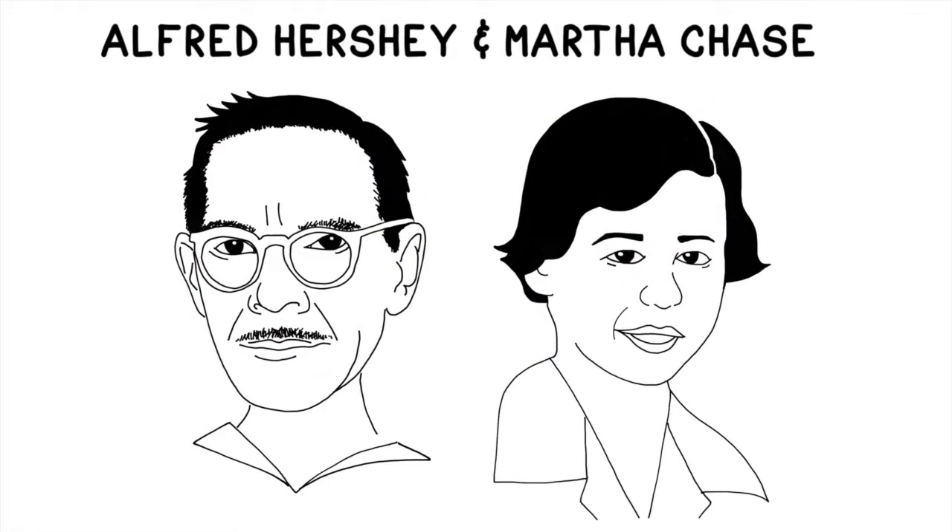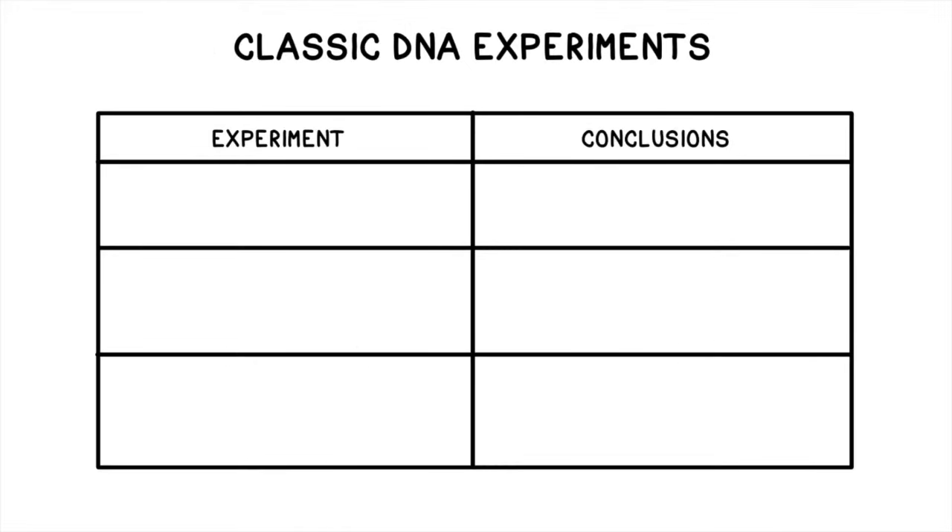Dr. Alfred Hershey and Dr. Martha Chase's now-famous experiment was actually the third investigation into what genes are made of. They learned from the previous work of Frederick Griffith in 1928 and Oswald Avery, Colin McLeod, and Maclyn McCarty in 1944.